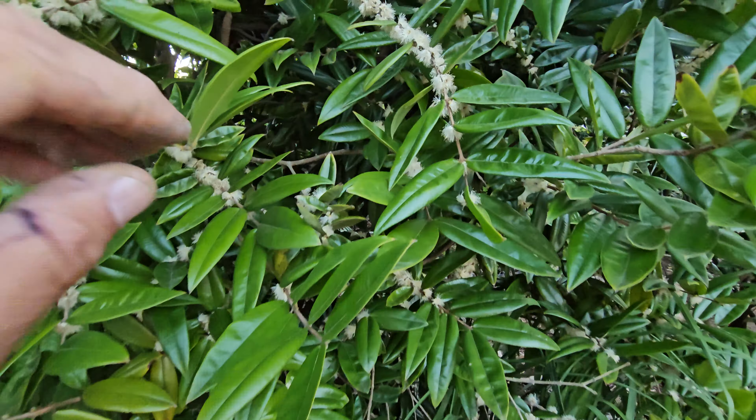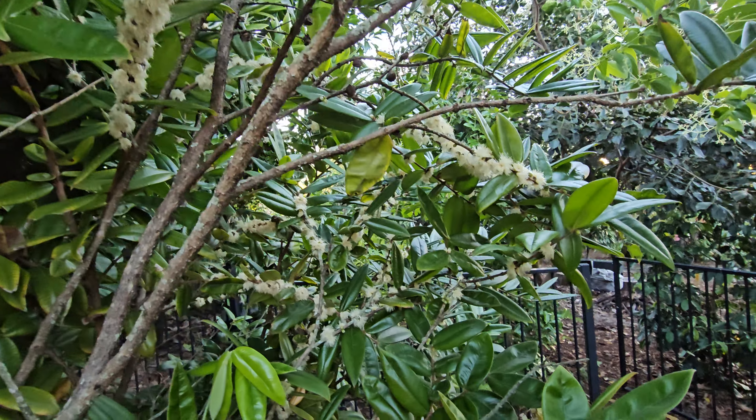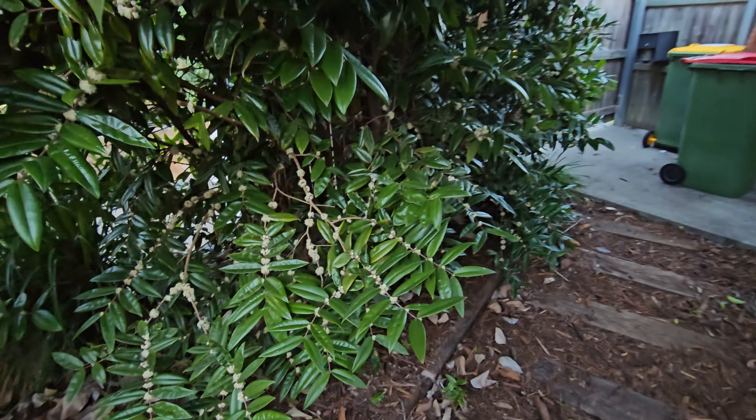The smell is like jasmine and these whole trees are pretty much covered. I have another one here and this one's also got a reasonable amount of fruit.